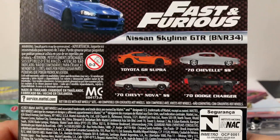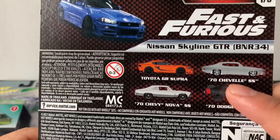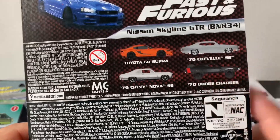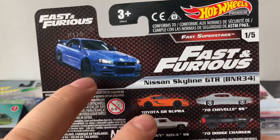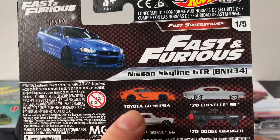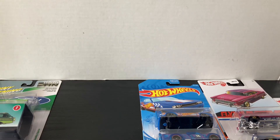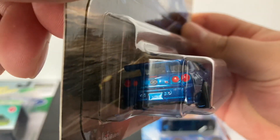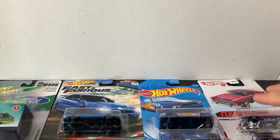These are the other four and they did have all of them. One time at Walmart I found the 70 Dodge Charger, 70 Chevelle Super Sport, and the 70 Chevy Nova Super Sport, but I left them for something else. They didn't have these two there though, and at Target I found both of them. The Toyota GR Supra — I thought it was gonna look a little better; the paint looked kind of weird. But this one's really cool, all blue — it's like my dream car.